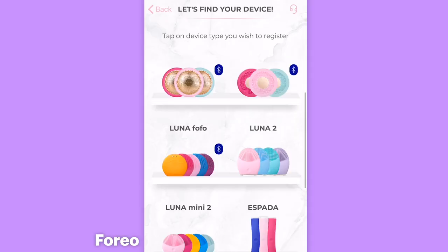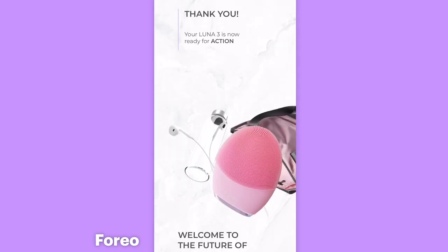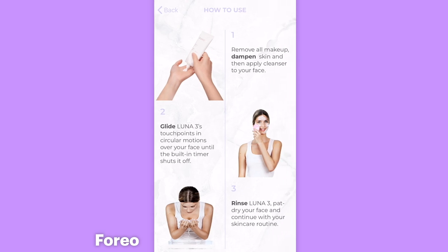In the Foreo app, let's find your device — Luna 3. They do a ton of different stuff. Press and hold the power button for five seconds. Your Luna 3 is now ready for action. So it tells me how to use it — that's very helpful. Remove all makeup, dampen skin, apply cleanser. I don't have any cleanser with me, so I'm going to take off my makeup and go find some cleanser. And here I am — I have my accoutrements. I'm going to wet my face. I've got my cleanser which I had to go buy, and I got my Ferreo Rocher.